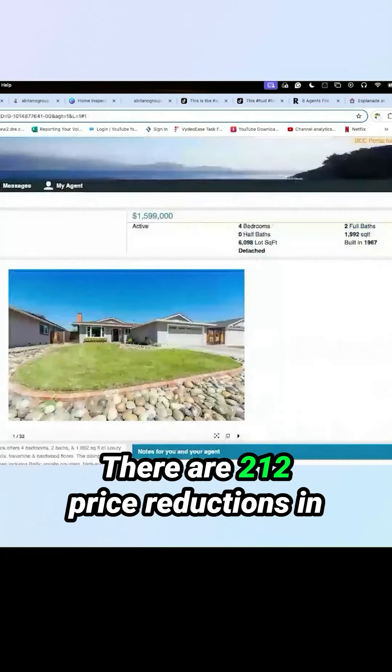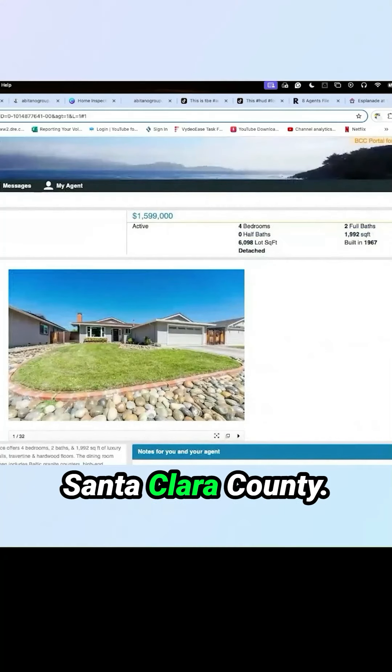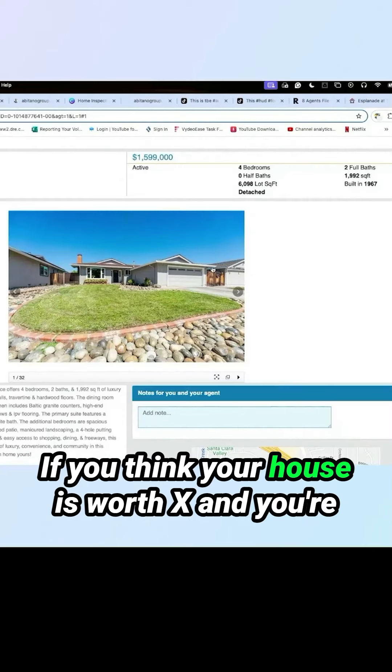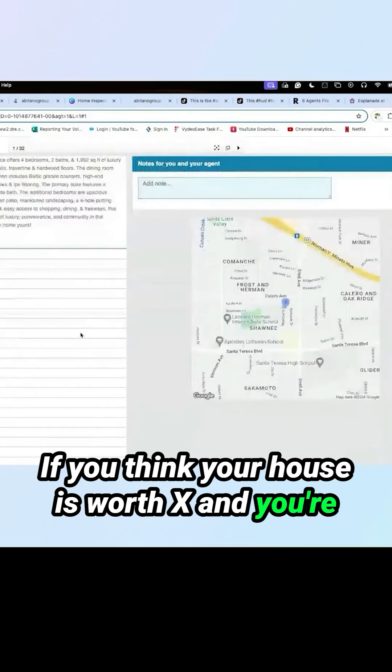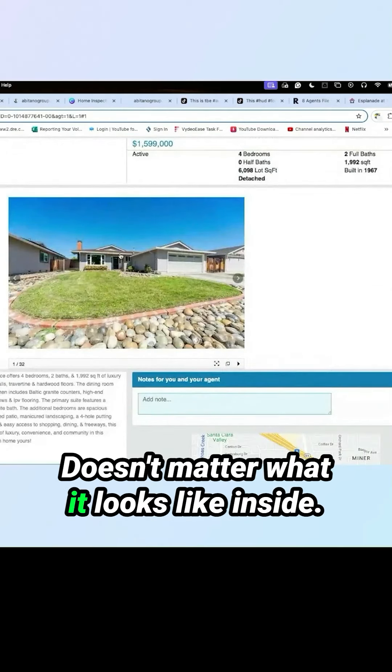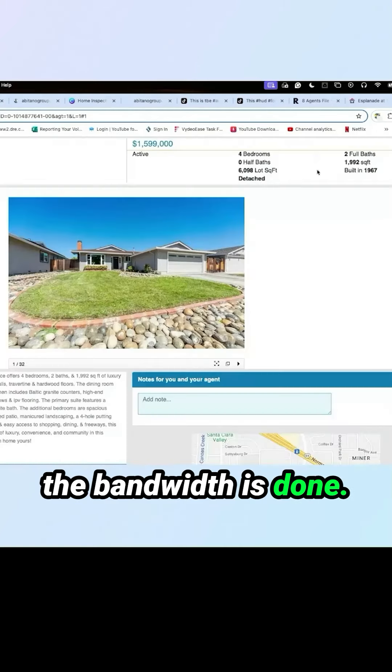There are 212 price reductions in Santa Clara County. This is one of them in 95012 near Herman. If you think your house is worth X and you're 60 days on market, you've overpriced the house. It doesn't matter what it looks like inside — I'm not going to be able to show you because the bandwidth is done.